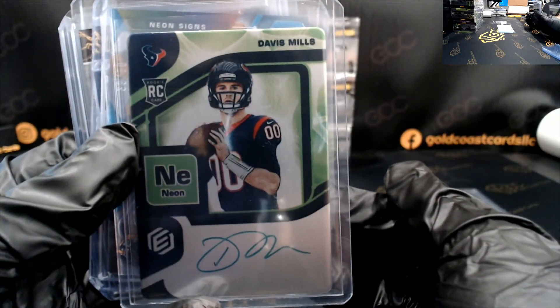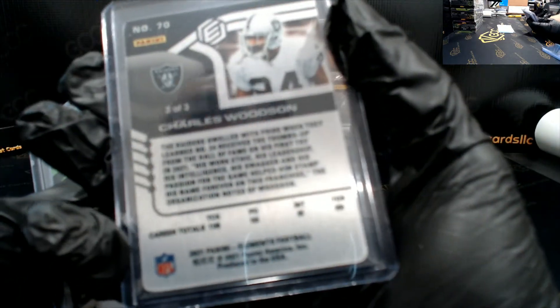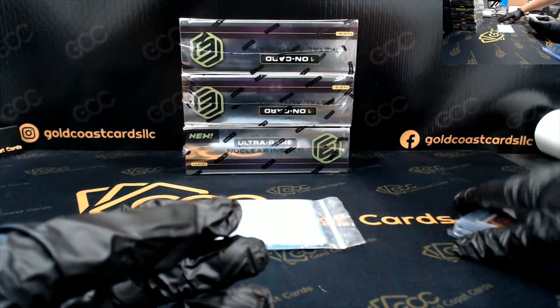This Davis Mills — really nice card, man — to ten. And then 3 of 3, Charles Woodson. Hey, thank you Michael. That was a good box.